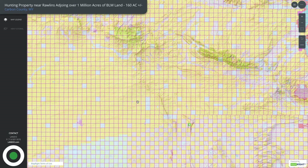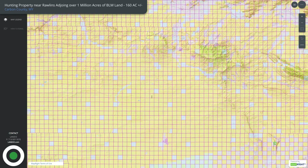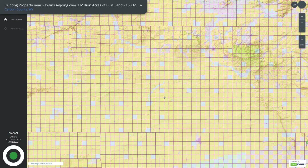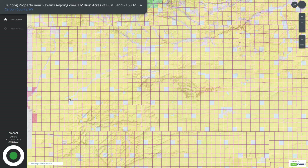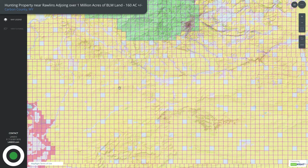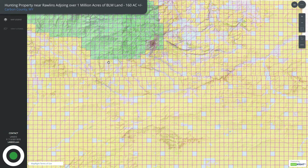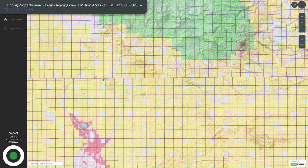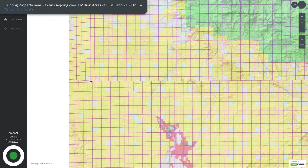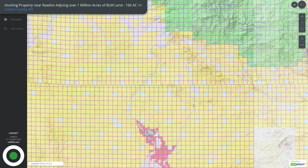If we zoom out and look to the west and the north, you can see it just goes on and on and on. This is all BLM and state land, and then once you hit the green, this is a national forest. Each one of these sections is 640 acres — there are thousands and thousands of them — so you have literally over a million acres of BLM and state land that this property adjoins.